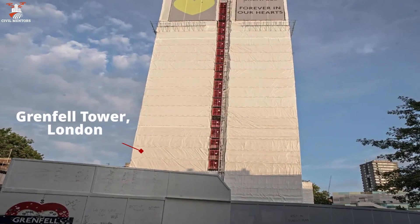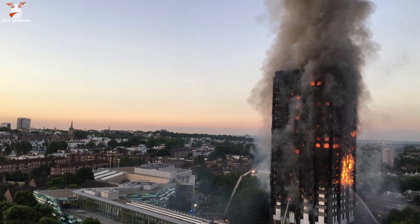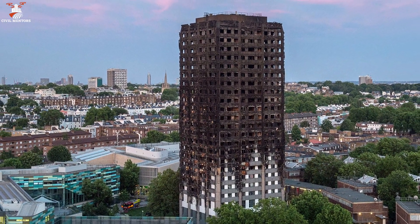For instance, the Grenfell Tower in London, a 24-story building, was severely damaged by a tragic fire in 2017, rendering it impossible to safely restore.